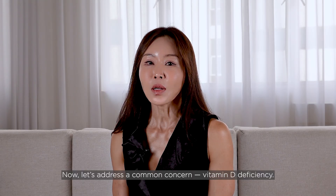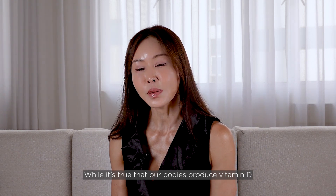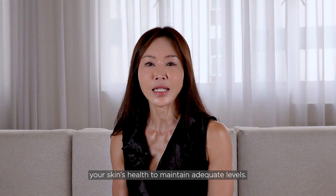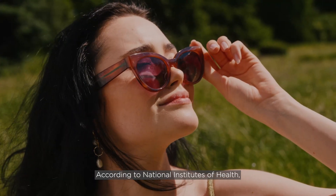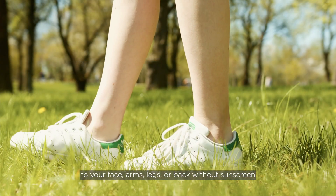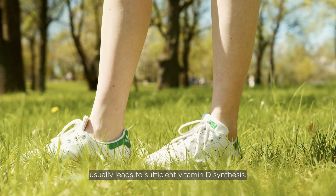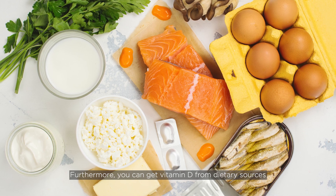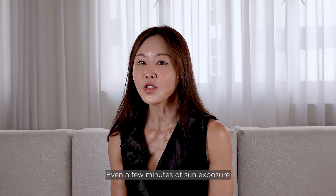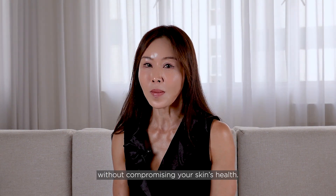Now let's address a common concern: vitamin D deficiency. While it's true that our bodies produce vitamin D when exposed to sunlight, you don't need to sacrifice your skin's health to maintain adequate levels. According to the National Institutes of Health, just 5 to 30 minutes of sun exposure twice a week to your face, arms, legs or back without sunscreen usually leads to sufficient vitamin D synthesis. Furthermore, you can get vitamin D from dietary sources like fatty fish, fortified dairy products and supplements. Even a few minutes of sun exposure a few times a week can maintain adequate levels without compromising your skin's health.